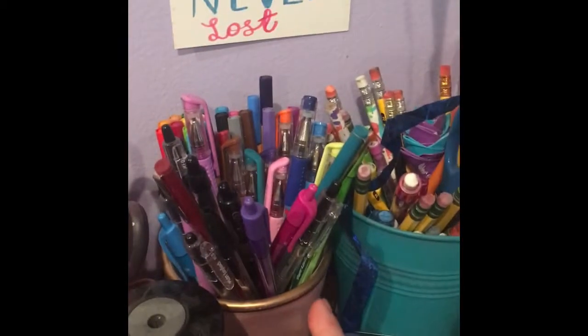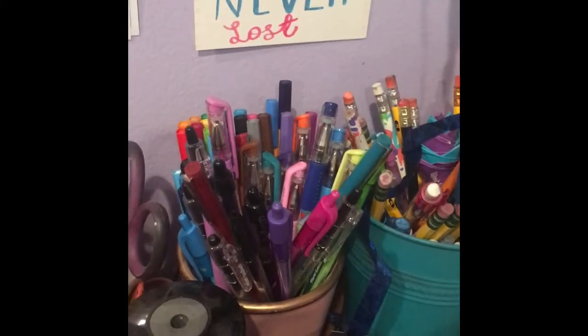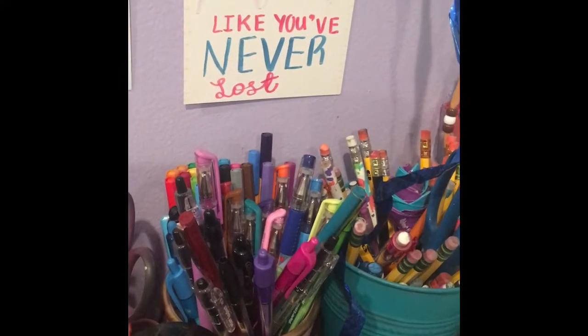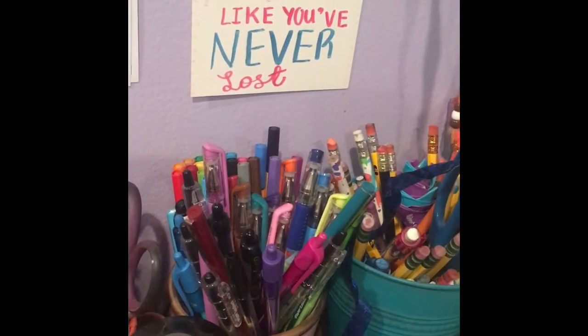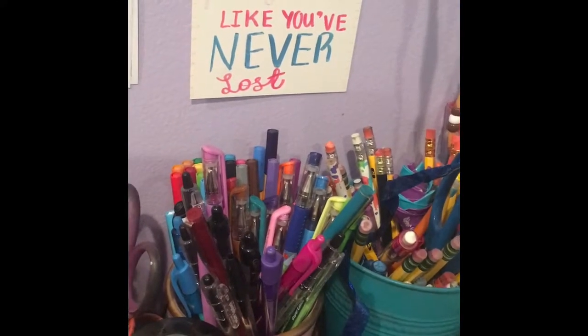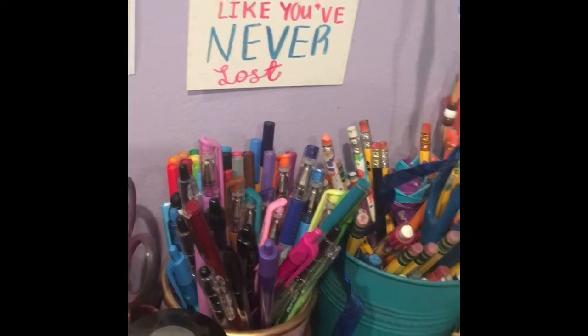This bin right here is just for various pens. I have Stabilo fineliners, sugar rush gel pens, some Pilot pens — just normal black pens — Paper Mate, Lay pens, and yeah.